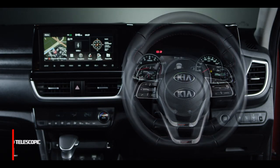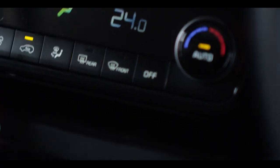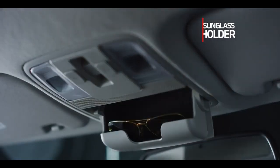Tilt and telescopic steering wheel adjustments allow you to get the best suitable steering wheel position. The quick smartphone wireless charging with cooling function not only avoids fiddling through wires but also keeps your phone cool while charging. Steering-mounted controls minimise driver distraction. The smallest of details catch the eye, just like the sunglass holder.